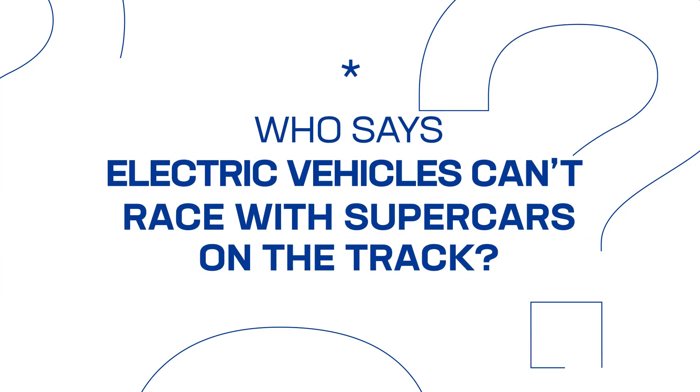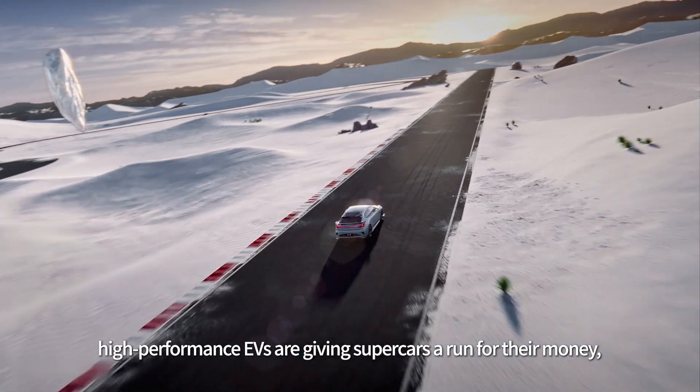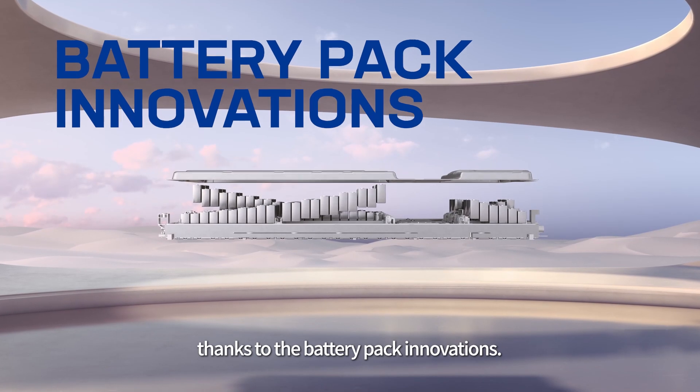Who says electric vehicles can't race with supercars on the track? The truth is high-performance EVs are giving supercars a run for their money, thanks to battery pack innovations.